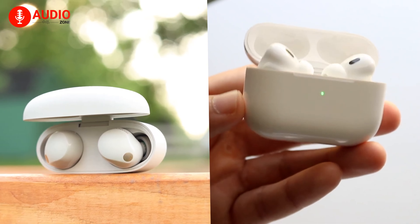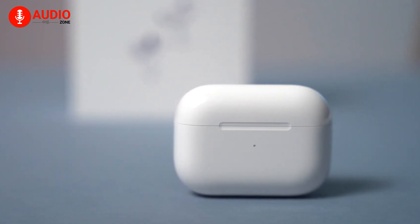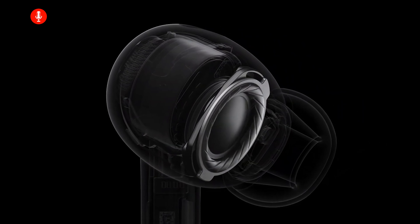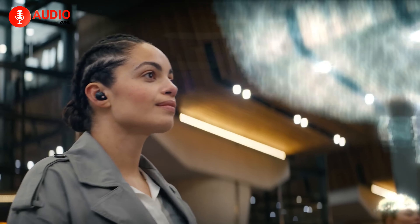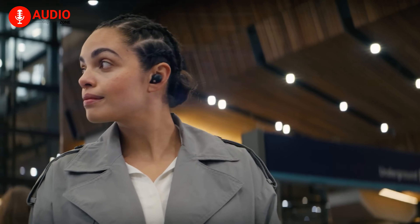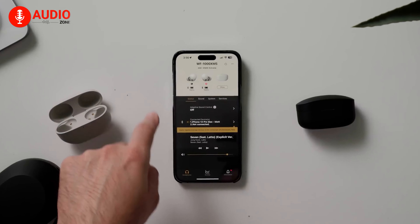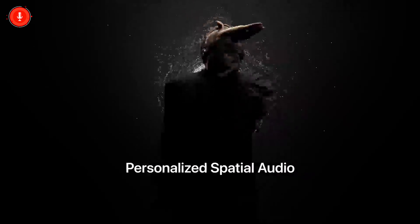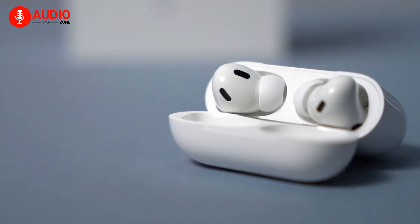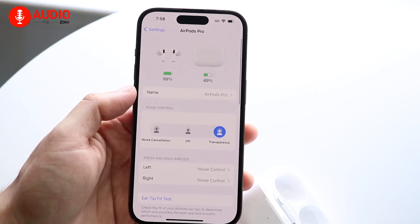In terms of sound quality, both earbuds offer a similar level of performance, but the AirPods Pro 2 offers a performance that aligns closely with what people prefer from a generic headphone — they sound incredible straight out of the box. For the XM5, it might require some tuning to appeal to people with hypersensitive hearing. The XM5 emphasizes the bass a bit more and, as a clear advantage, comes with Sony's proprietary EQ feature via an app, letting you fine-tune the audio profile to your liking. The AirPods Pro 2, however, limits you to Apple's adaptive EQ technology, restricting customization — a blessing for those wanting simplicity, but a limitation for audio enthusiasts.